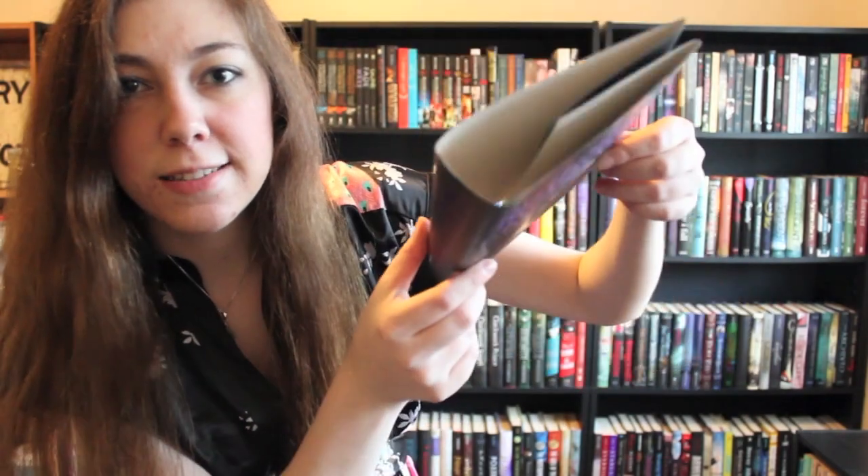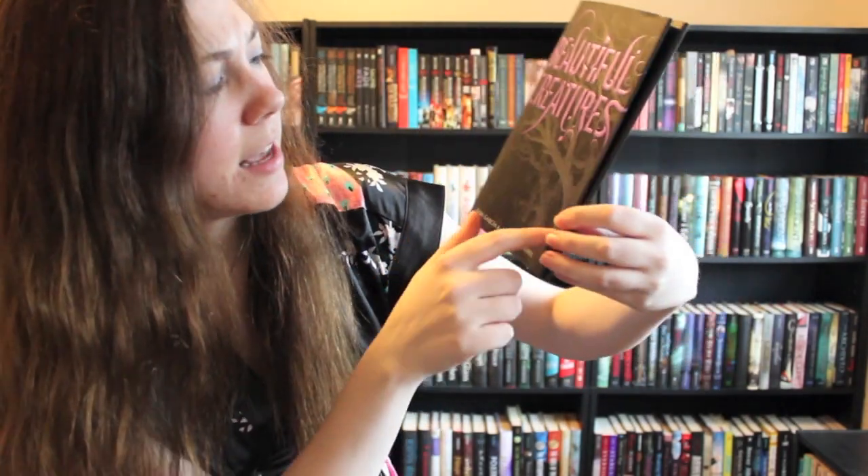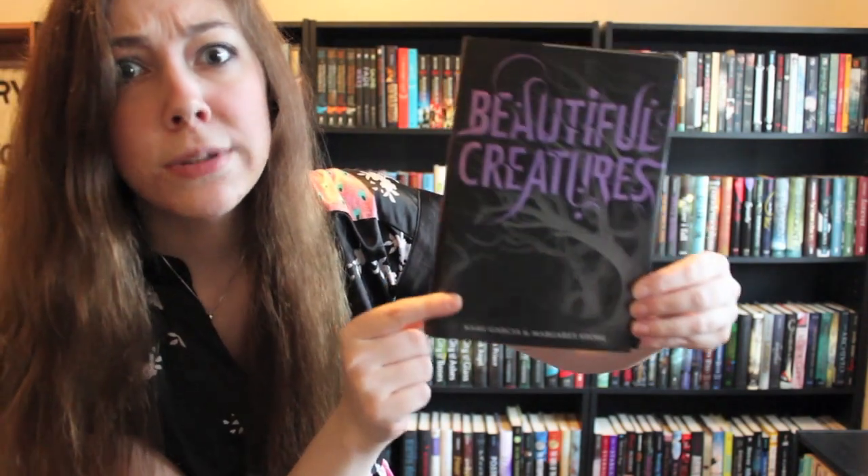Find a book with only words on it. It's hard to find a book with only words, but how about Beautiful Creatures? This is actually not the book because I'm currently reading Beautiful Creatures, but aside from this tree thing, it's mostly just words.